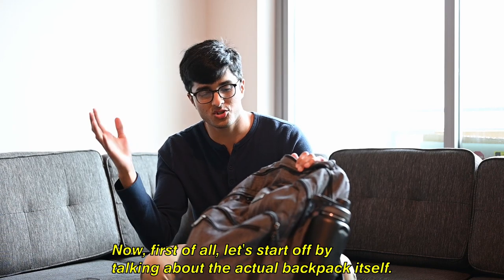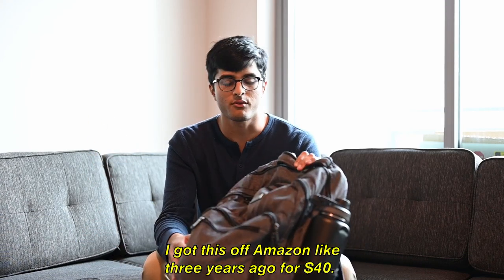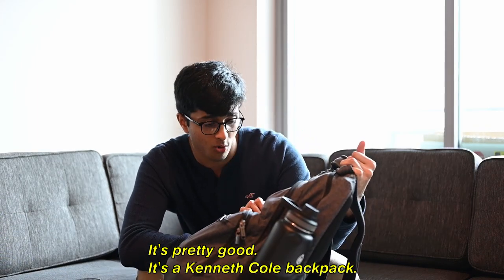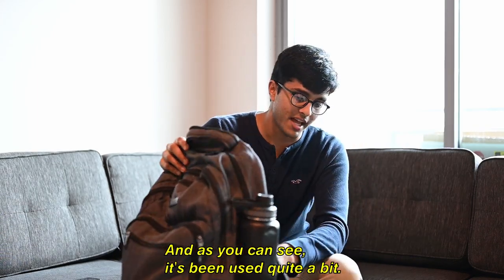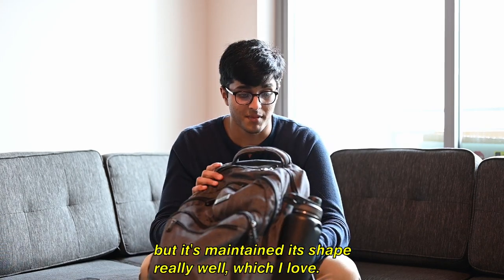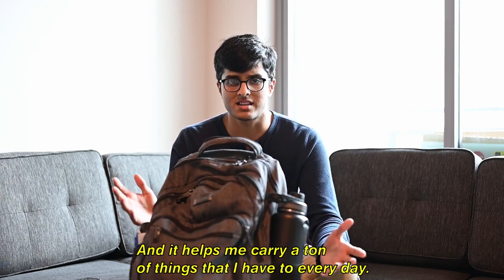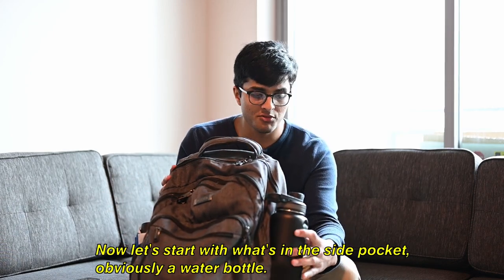First of all, let's start off by talking about the actual backpack itself. I got this off Amazon like three years ago for forty dollars. It's a Tencole backpack, and as you can see it's been used quite a bit — there's holes all over it — but it's maintained its shape really well, which I love, and it helps me carry the ton of things I have to every day.